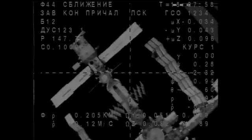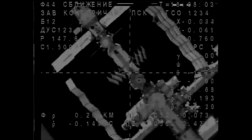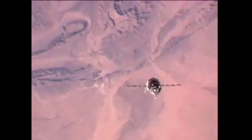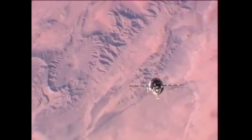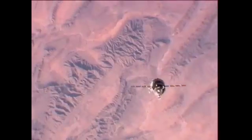Anton, we have Zavcon on the vehicle. Eliminated. Yes, we have approach on the display. The visiting vehicle officer confirms that final approach has now been initiated on computer command.